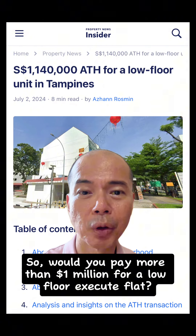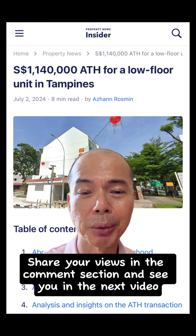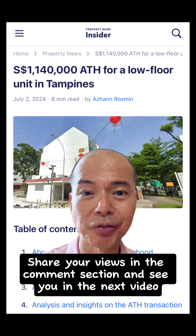So would you pay more than $1 million for a low-floor executive flat? Share your views in the comment section and see you in the next video.